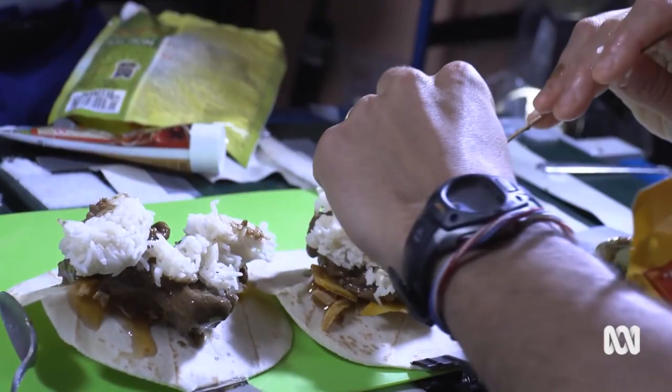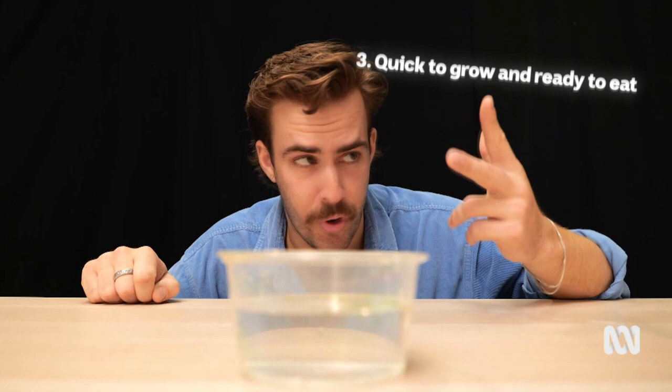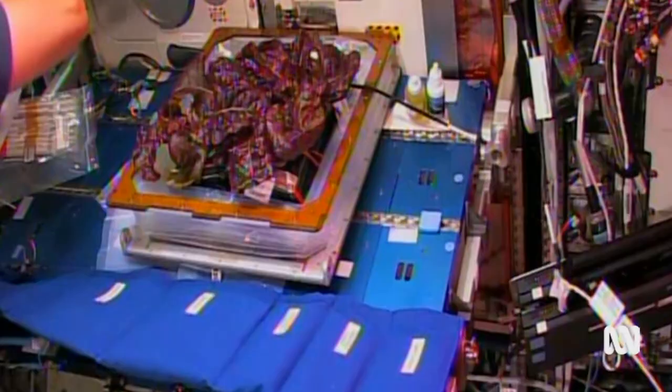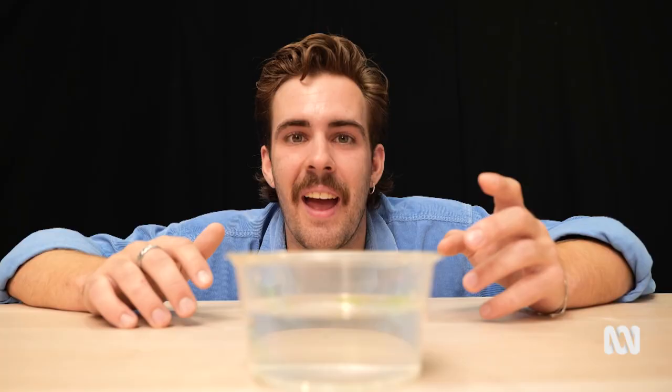Two, they can't take up too much space or produce much waste — again, that means prepackaged meals are out of the question. And three, they need to be quick to grow and ready to eat. Astronauts have grown things like lettuce and chillies on the ISS, but these things take a bit of time to grow. Duckweed is always ready to eat. In fact, it doubles every 48 hours, so you can just keep eating it and eating it, and it's going to keep growing and growing.